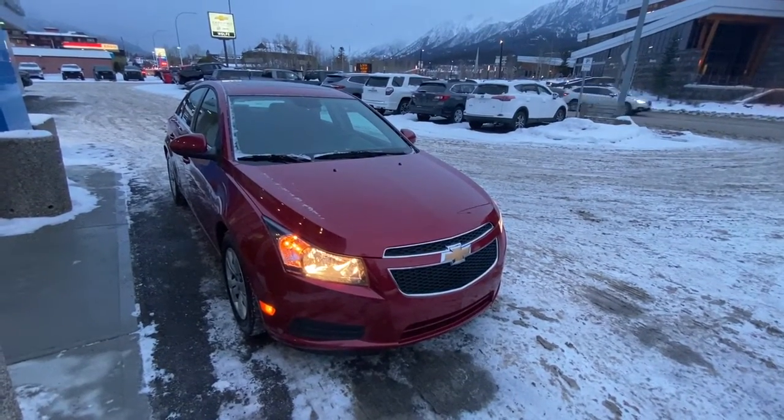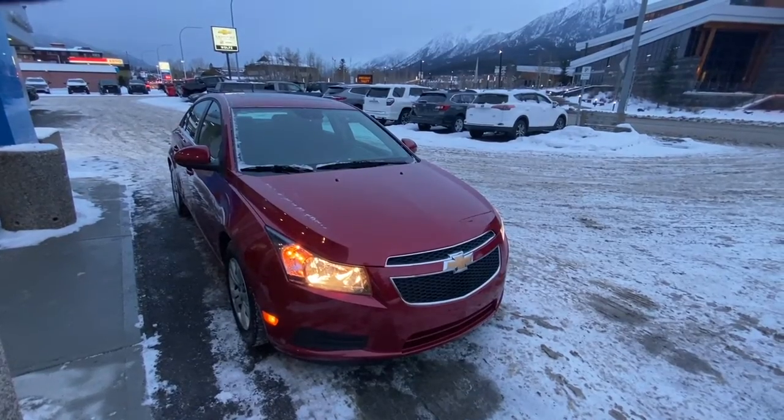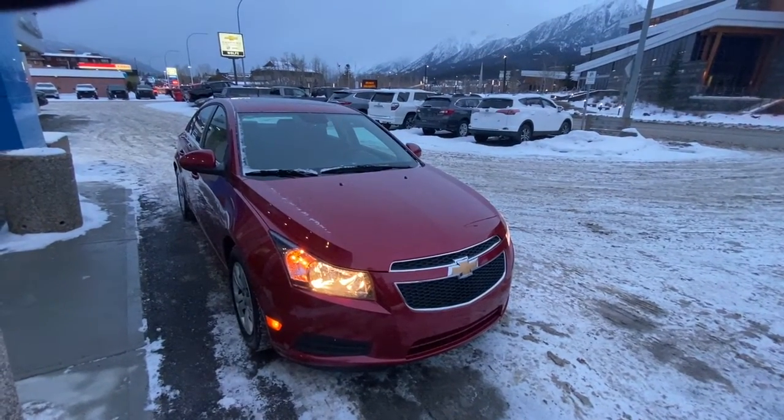Hello and welcome to Wolf Canmore. Today we're looking at a 2014 Chevy Cruze.